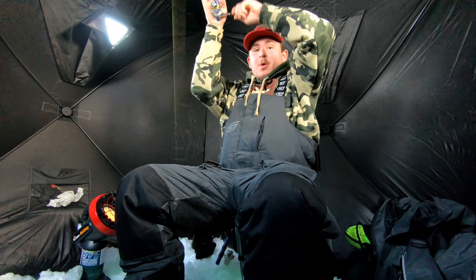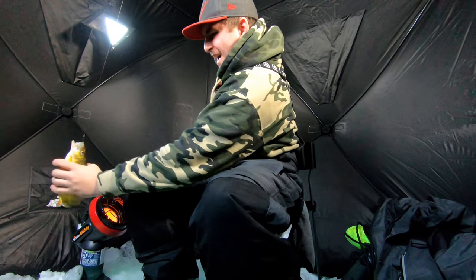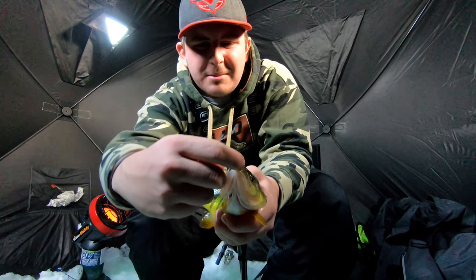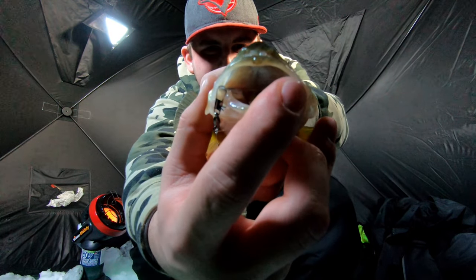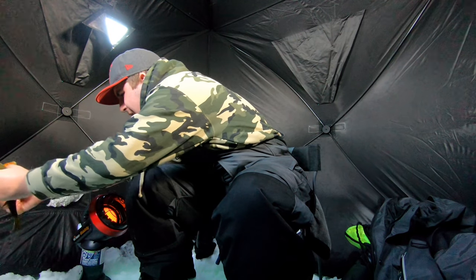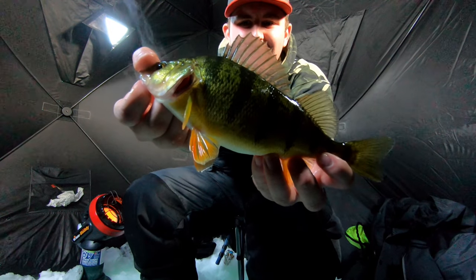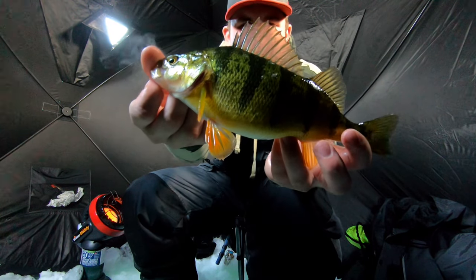Oh my god, another jumbo guys — another jumbo, that's massive! This is crazy, that is massive. Look at that, look how he took the slab grabber right down his mouth. This is crazy. Oh my gosh, look at that guys — that is an absolute tank of a perch, that is massive. Let's get back down there and get another, this is awesome!